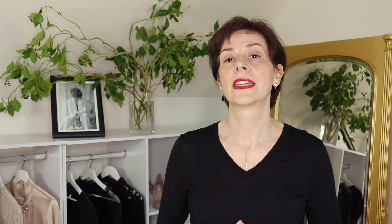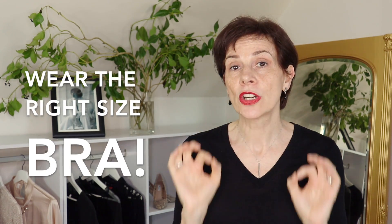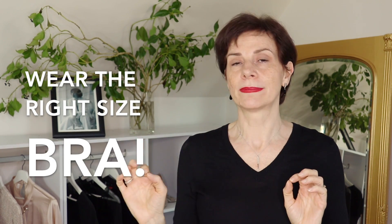In this video today I am going to give you two simple ways that will help you reduce your bust size visually and instantly. The first technique I am going to give you today is about thinking up, and this technique is about bras. Wearing the correct size of bra for your bust size is absolutely imperative.